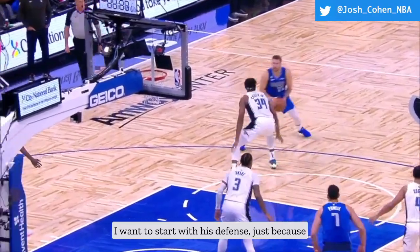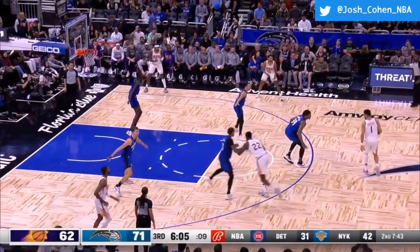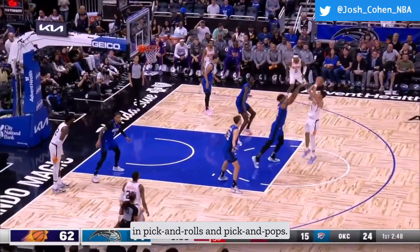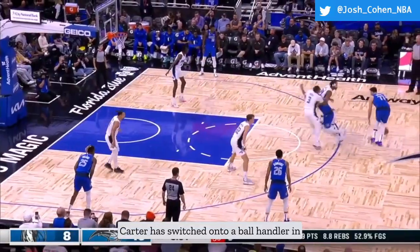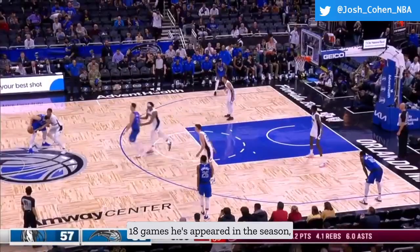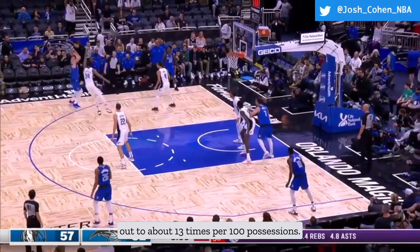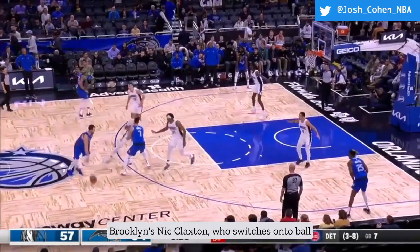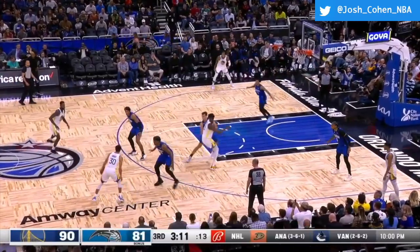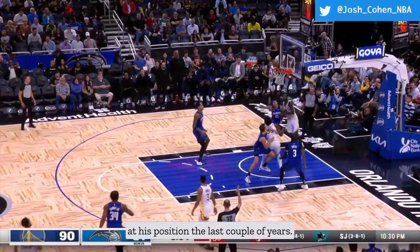Starting with his defense, he doesn't get nearly enough credit for what he does on that end of the floor. One of the first things to examine with bigs is how effective they are when having to switch in pick and rolls and pick and pops. Carter has switched onto a ball handler in on-ball pick situations 147 times in the 18 games he's appeared in this season, according to Second Spectrum tracking data — about 13 times per 100 possessions. The only center averaging more is Brooklyn's Nick Claxton, who switches nearly 20 times per 100 possessions. Third on that list is Miami's Bam Adebayo, who's arguably been the best switch defender at his position the last couple years.